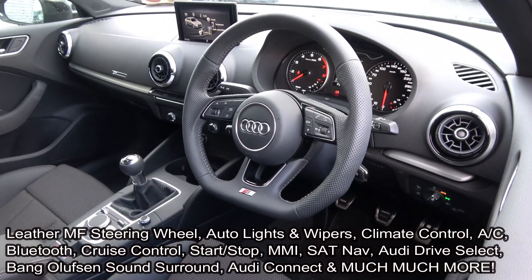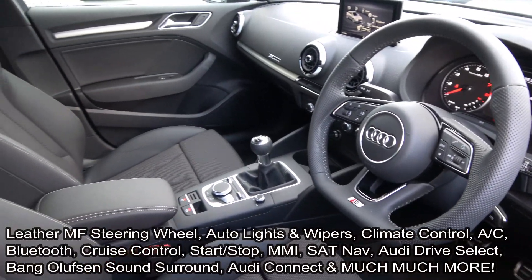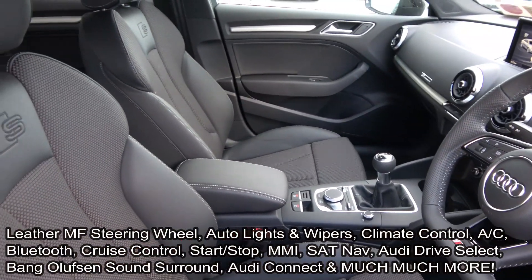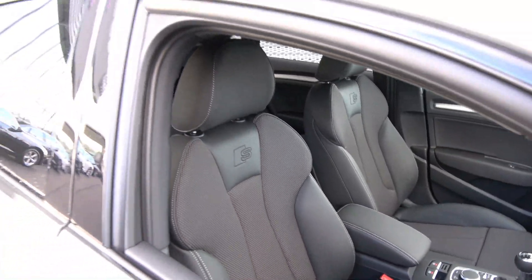The car also features start-stop technology, a retractable multimedia interface, and Audi smartphone integration, enabling you to connect your Android or iPhone via USB to access a number of applications. Audi drive select and colour satellite navigation are also included.